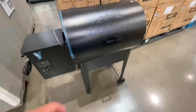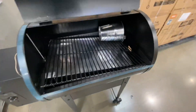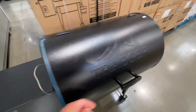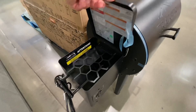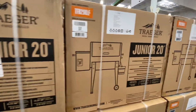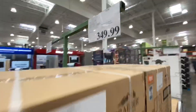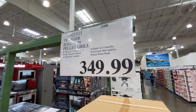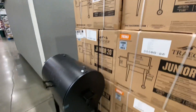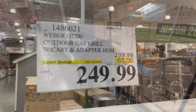Just to compare it, here's a Traeger. I actually had this guy in the past. You look at the build quality, how much smaller it is — it's super low to the ground, tiny pellet hopper. This is a Traeger Junior 20 and the price on this is $50 more. Now you see the value of that Louisiana SL700. This is still a nice unit, but you see where I'm going.